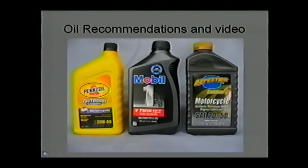On the right, Golden Spectre makes a semi-synthetic which can work with Avgas or Autogas. It's also quite a good product and is available in 10W40 and 20W50 weights.